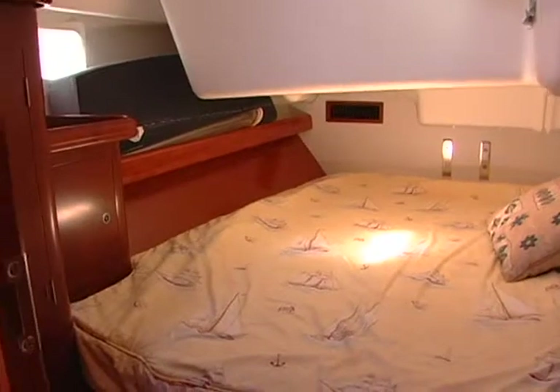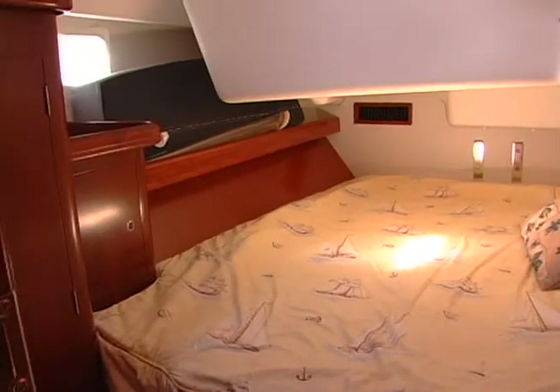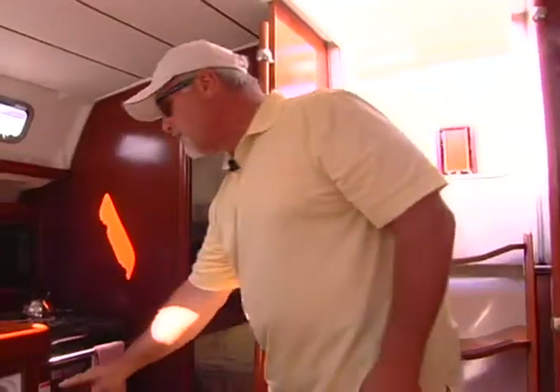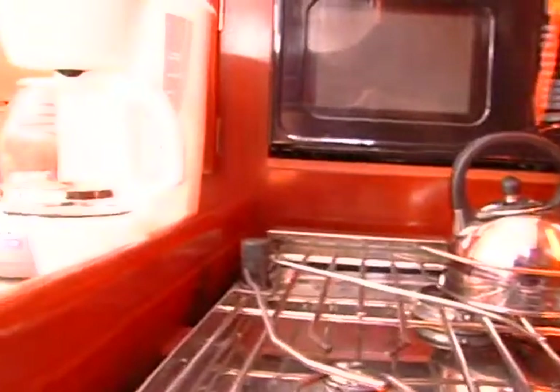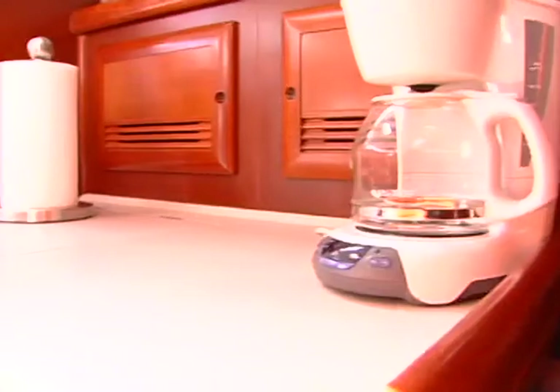On the starboard side we have the other guest cabin. We have a refrigerator and a freezer section here, a three-burner propane stove, an oven, and a microwave of course.